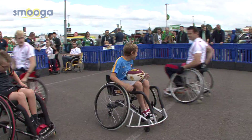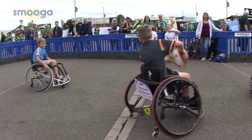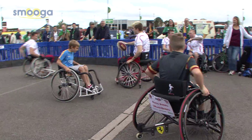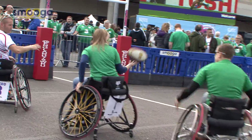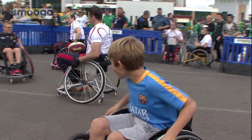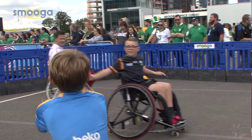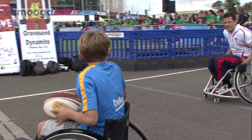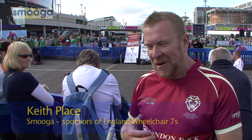Wheelchair Sevens is fully inclusive — men, women, young, old, anyone can play it. Today we've been able to include some kids with the England Wheelchair Rugby Team. They've been able to come in and use the chairs and they've realised that actually able-bodied and disabled kids and people can all play together, and that's a really inclusive environment that we want to promote.